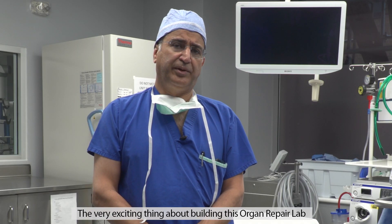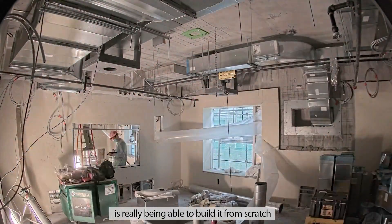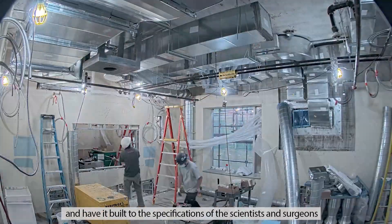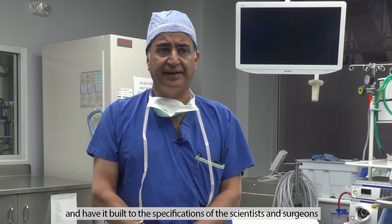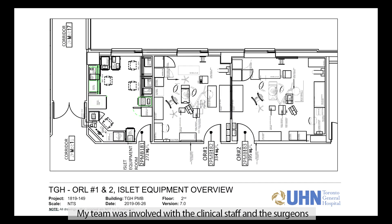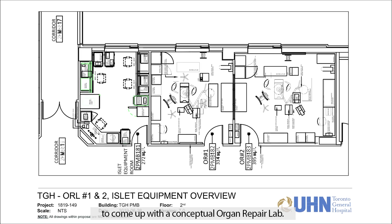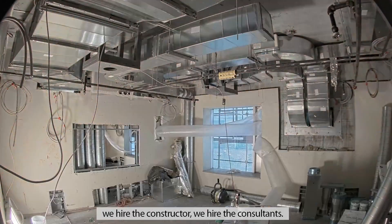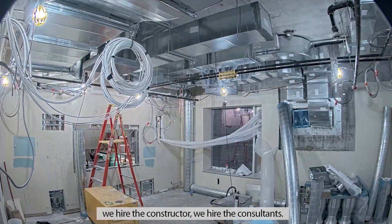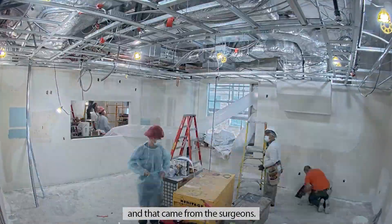The very exciting thing about building this organ repair lab is really being able to build it from scratch and have it built to the specification of the scientists and surgeons who develop these techniques. My team was involved with the clinical staff and the surgeons to come up with a conceptual organ repair lab. We provide a turnkey service — we engage in the conceptual elements, hire the contractor, hire the consultants, and build to the program established by the surgeons.